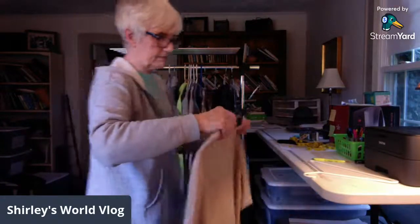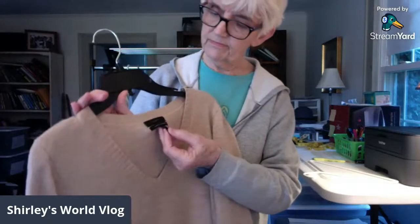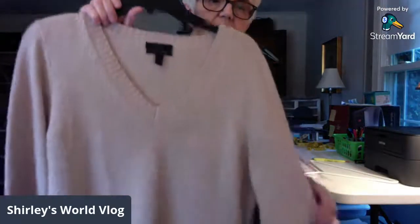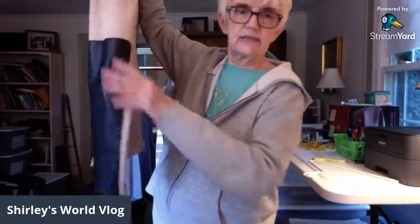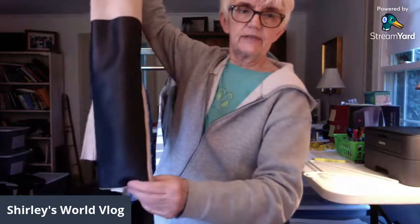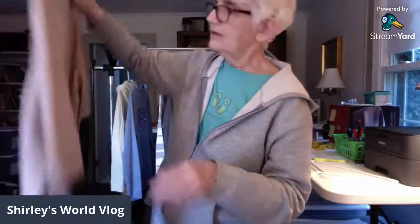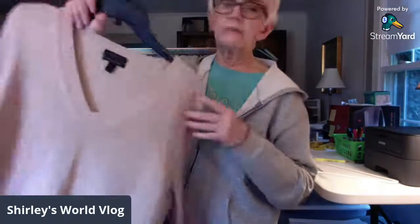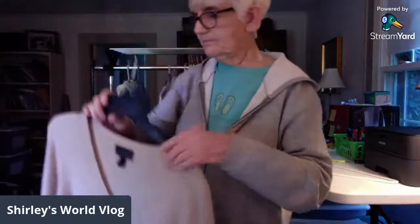Here is a J.Crew medium sweater — it's a cashmere blend, not all cashmere. On the back of the sleeves, from the elbow all the way down to the cuff, it has what looks like vegan leather patches — more than just elbow patches, covering the whole lower sleeve. It's a beige or tan color with a high-low hem. That made it different enough to buy.